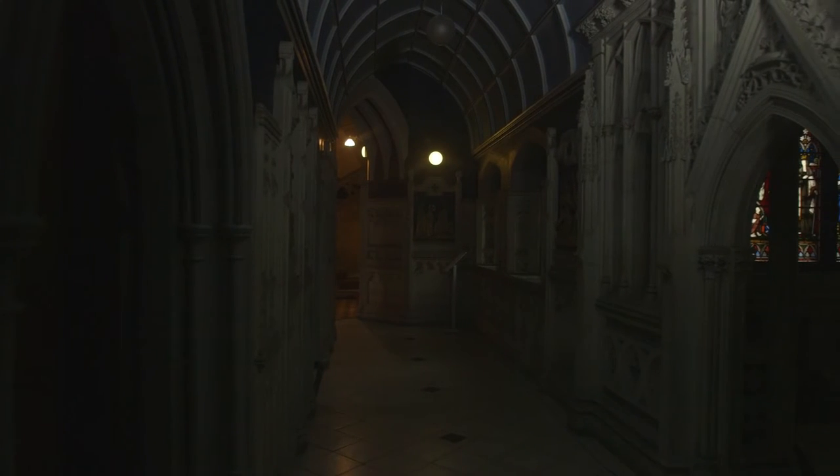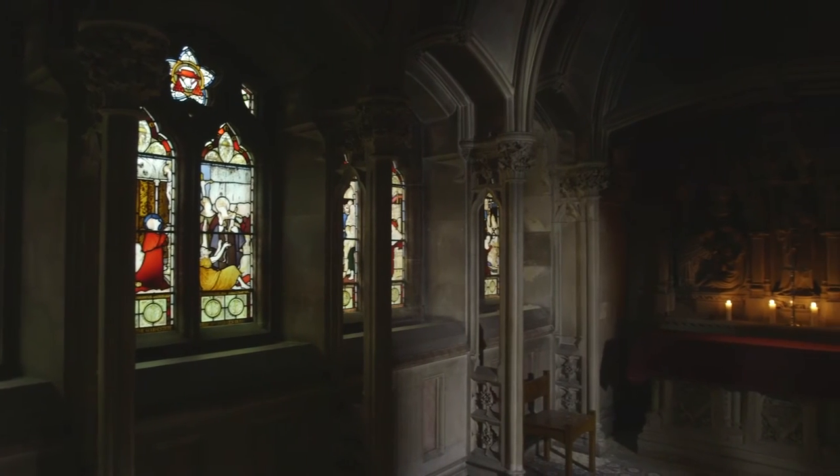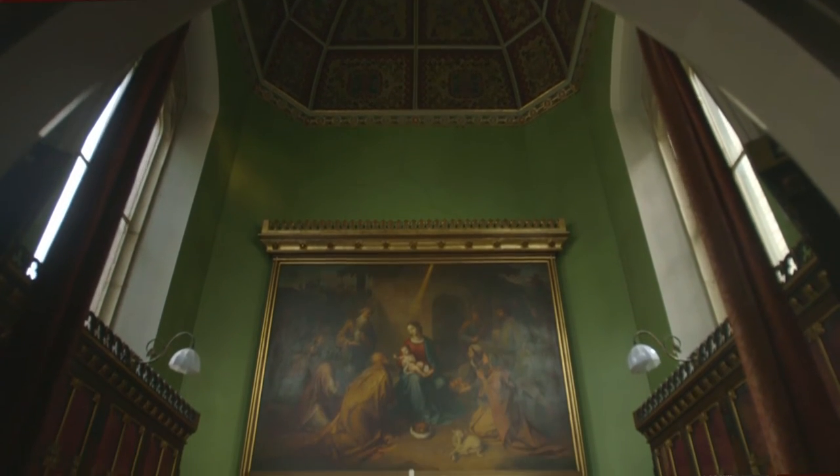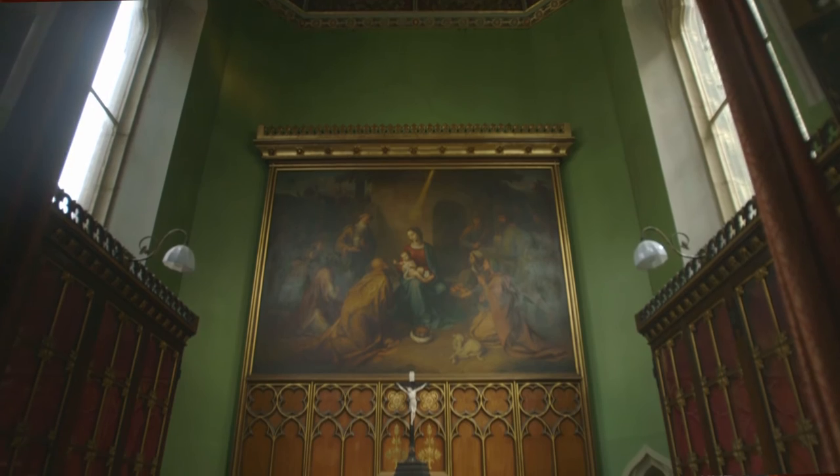Being shown round the place, corridor after corridor of Pugin architecture, that whole history starts to infect you as it were. Even though I've been working here for several years now, I'm still finding beautiful details in the architecture and the building that I hadn't noticed before. It's just wonderful to still be discovering things after so long.